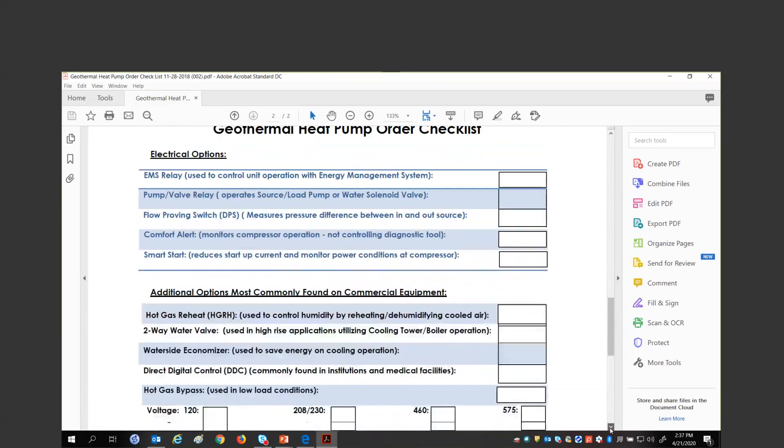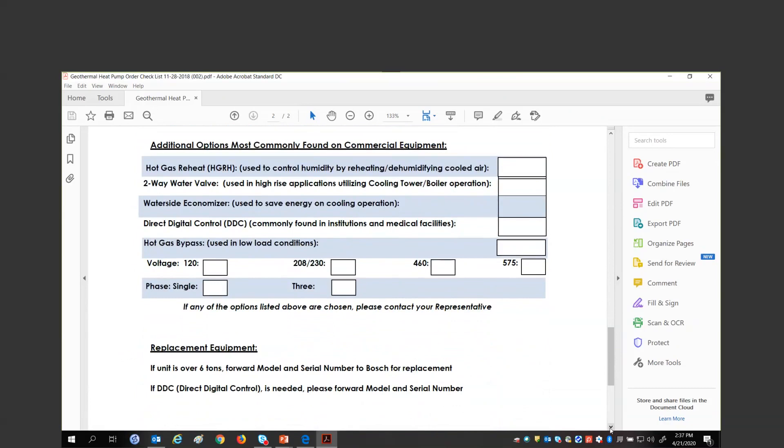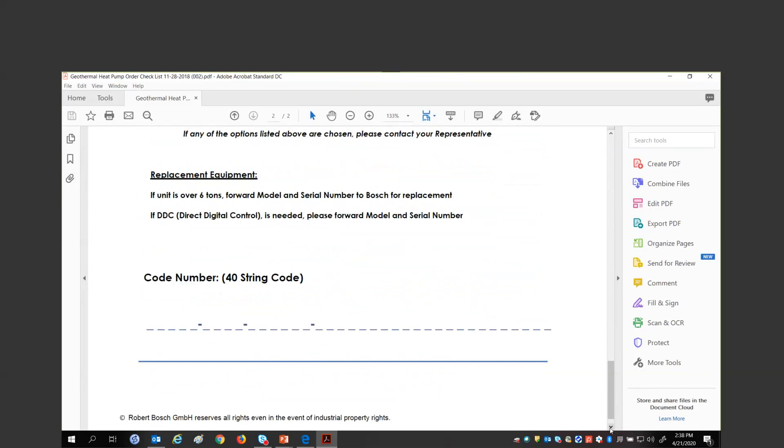Electrical options and some commercial options are available for unique applications — hot gas reheat, two-way valve, economizer, DDC, hot gas bypass. Hot gas bypass is different from hot gas reheat: hot gas bypass takes a line from the hot gas directly to the suction line to keep suction pressure up and prevent coil freeze or compressor issues. Hot gas bypass is not as efficient as hot gas reheat. Both are available in the commercial world. Voltages, phases, and the 40-digit code string are also covered — then compare it to the 10-digit code to order.